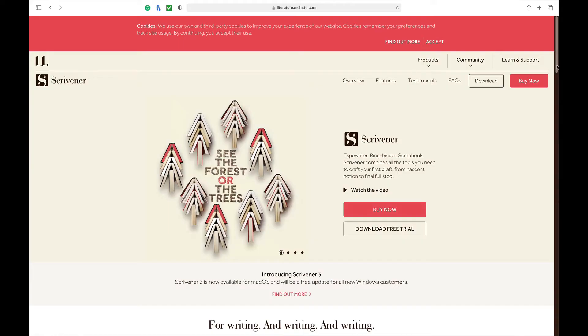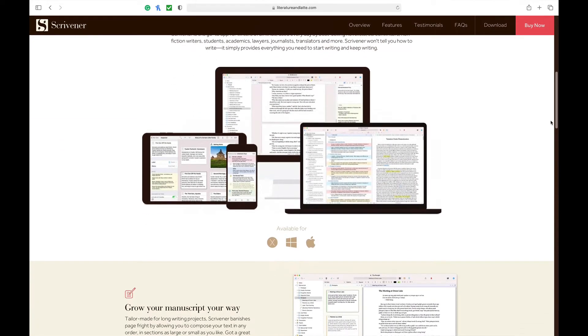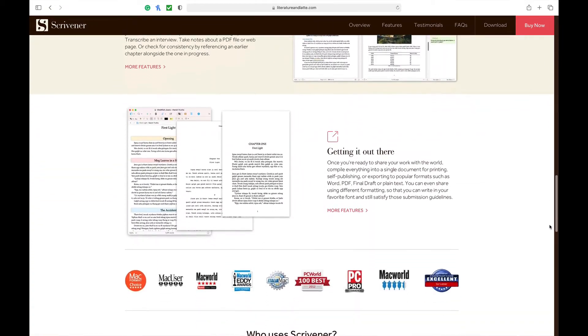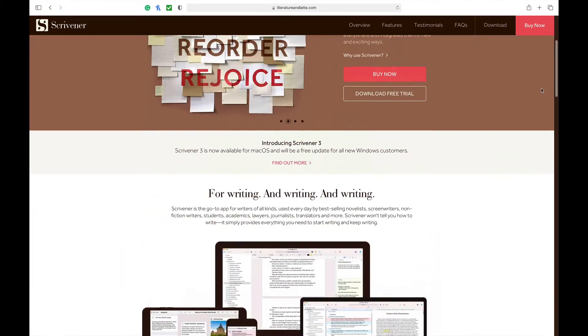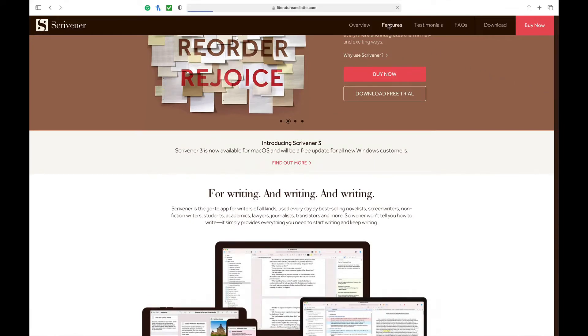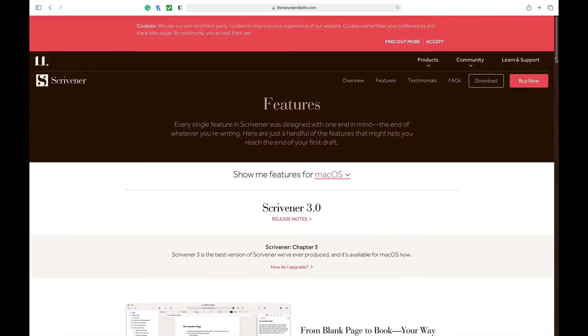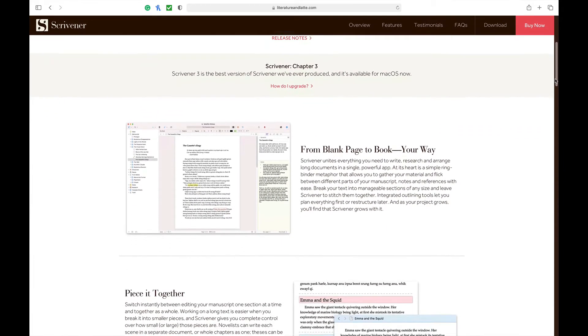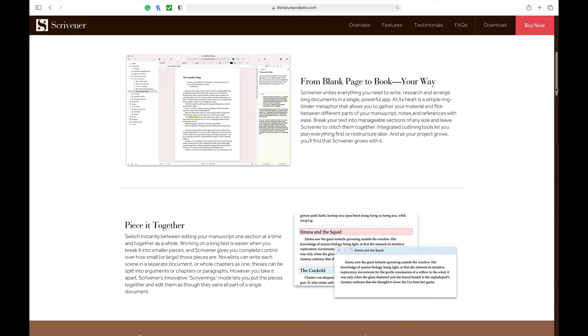Our third one on the list is Scrivener. It comes in at an affordable $49, though you will have to pay for all major updates but not minor ones. This is one of the first writing programs I used when I started screenwriting. Scrivener is a very powerful and versatile program. Many of the screenwriting softwares we'll look at today are only for screenwriting, but Scrivener can be used for writing a book, a play, an article, etc. What I loved about it was it felt like a binder.